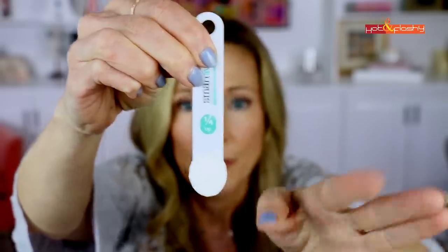In my sunscreen testing video I showed how much a quarter teaspoon is versus how much the average person applied, and I got a lot of pushback from people saying it looked more like a quarter tablespoon. No — I know how to use a measuring spoon. A quarter teaspoon is a lot more than you actually think it is. Let me show you right now how much a quarter teaspoon is compared to what the average person puts on.